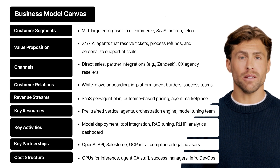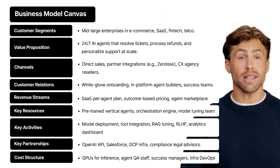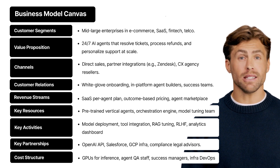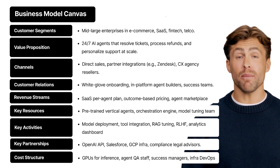Key activities — what does the team actually do every day? Deploying and updating agents, integrating with client tools like CRMs or help desks, tuning models using techniques like RAG and RLHF, and giving clients access to a rich analytics dashboard so they can see the ROI in real time. They're not building tech just to show off — they're building tools that work.